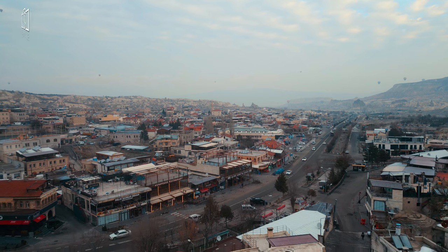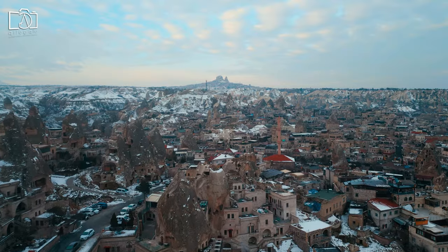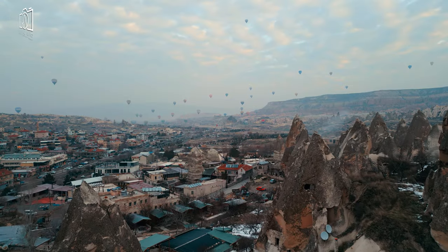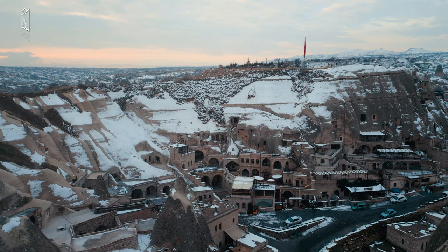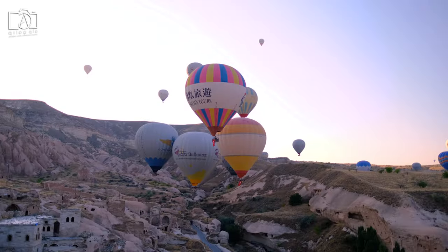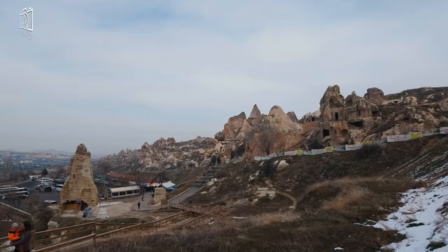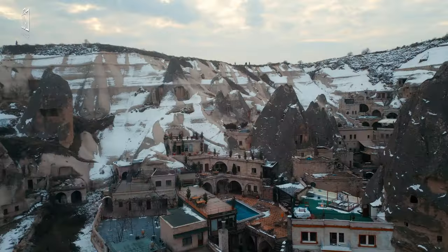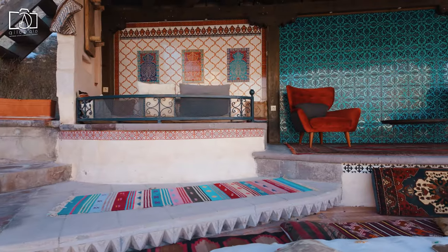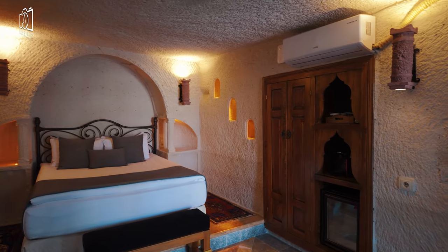The local cave house is situated in the captivating region of Cappadocia in central Turkey, renowned for its unique geological formations, historical heritage, and striking landscapes. Specifically, it is nestled in the town of Göreme, a central hub for exploring Cappadocia's fairy chimneys, ancient rock-cut churches, and vast underground cities. This prime location offers guests immediate access to hiking trails, hot air balloon rides, and breathtaking viewpoints. Göreme itself is a UNESCO World Heritage Site, making the local cave house an ideal base for those looking to immerse themselves in the area's rich cultural and natural wonders. The hotel's unique positioning allows visitors to experience the essence of Cappadocian living with the convenience of modern amenities and the charm of historical ambience.